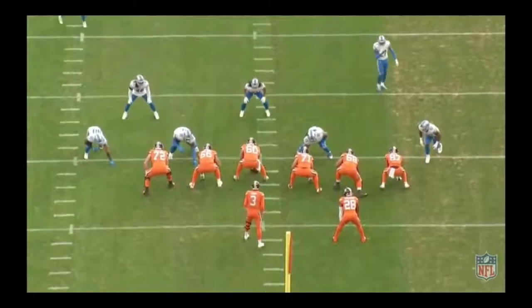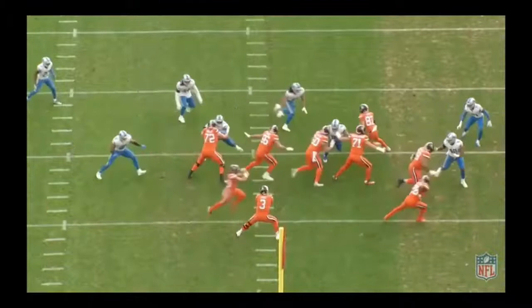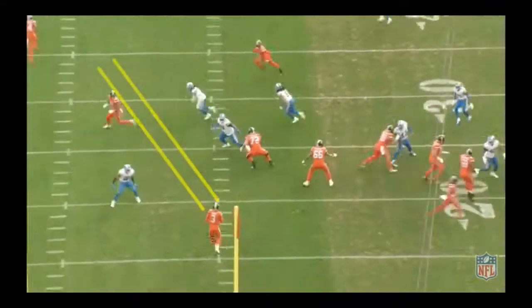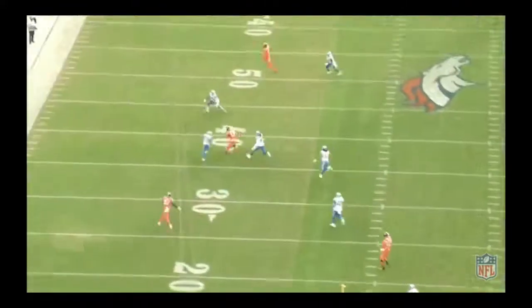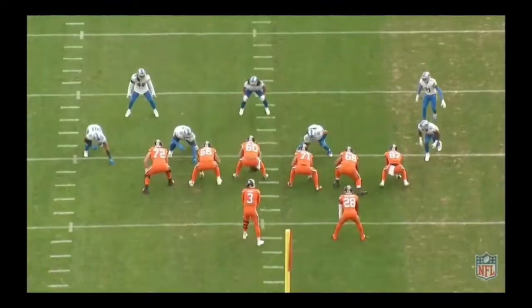I like the play design. Watch the defense with the jet motion — they've got to respect it. The Broncos could have given the ball to Philip Lindsay with Royce Freeman as a lead blocker, but watch Drew Locke: he sets his feet, sees the window, anticipates where Deshaun Hamilton is going to be, and fires it in front of him in a tight window between three defenders. That is smart football by Drew Locke.